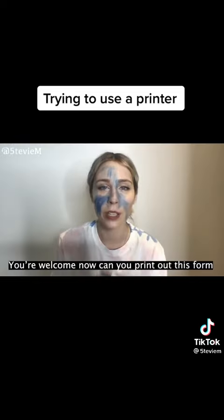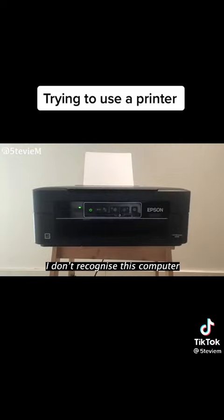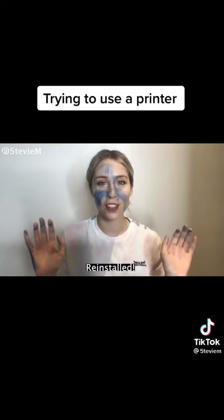Thanks for the ink. You're welcome. Now can you print out this form? What does that sound mean? I don't recognise this computer. This is the only computer you've ever been connected to. Mother? I'm reinstalling you. Father? Reinstalled.